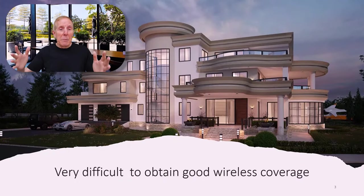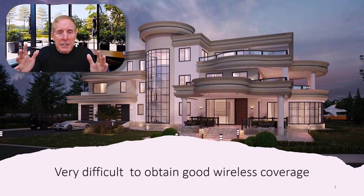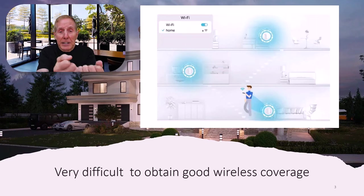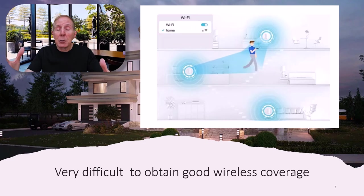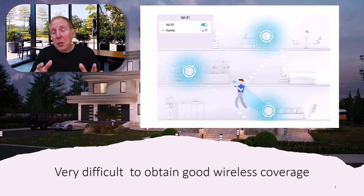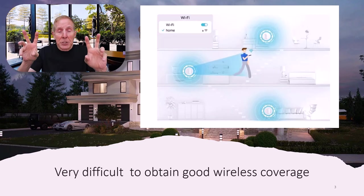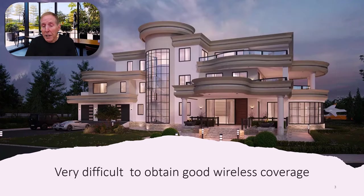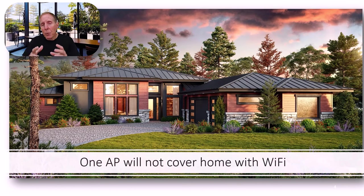So why do we need mesh? Houses like this are very difficult to get wireless coverage everywhere. I could buy seven access points and put them in every room and get coverage easily, but try taking your iPad from floor one to floor two to floor three with seven access points and doing that seamlessly — that's going to be a nightmare. So one of the key features in these mesh offerings is really seamless roaming, what we enjoy in the enterprise every day. One access point just won't cover the entire square footage or the shape of the house.